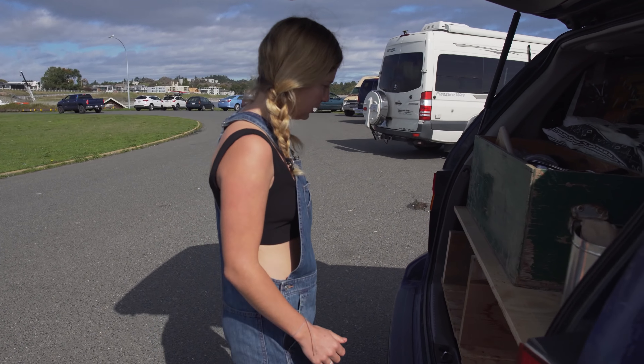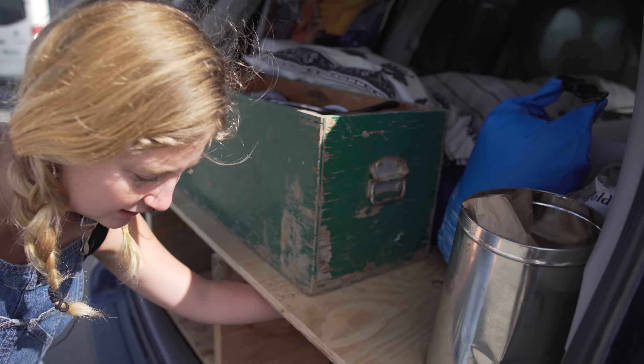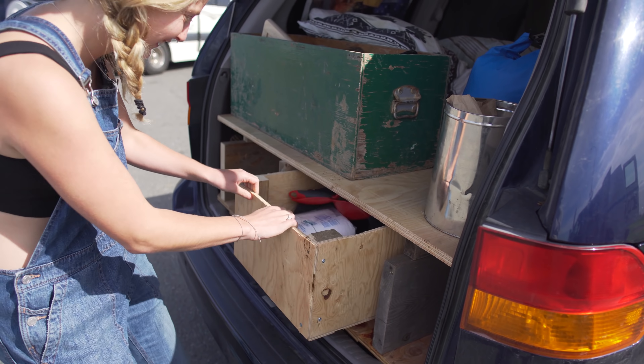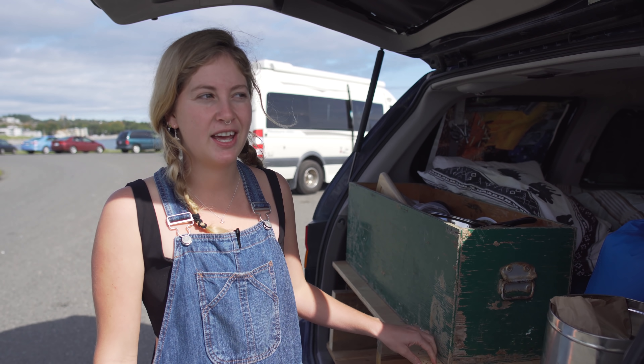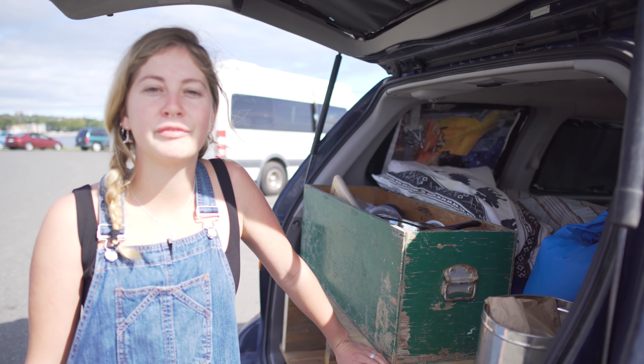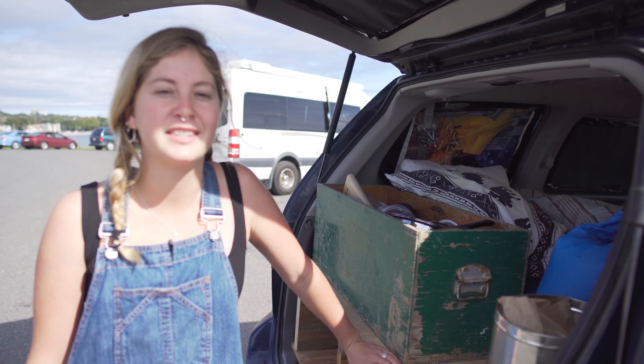So we've got some drawers here. This drawer's a little bit sticky, which is annoying. I got the van about two months ago and spent about a week doing it up at my friend's house.